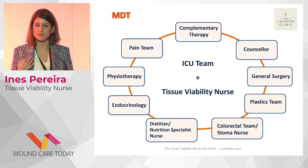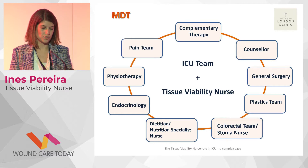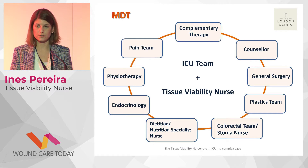Complementary therapy really helped with her mood and psychological wellbeing. A counsellor was also heavily involved with the whole team. We held regular debriefings, and the counsellor was offered to the patient right after the first surgery, because we knew complications were coming. The counsellor followed her all the way through until she was discharged.